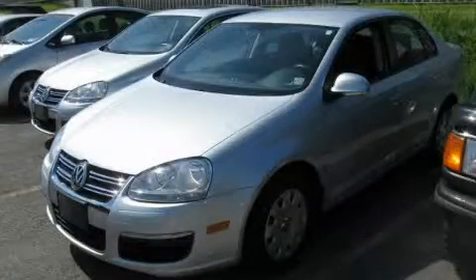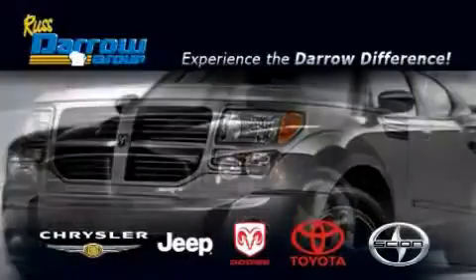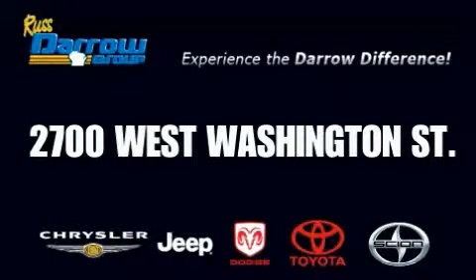Please call us today for more information on this great vehicle. Get the Dero difference today, only at Rust Aero Toyota Scion Chrysler Jeep Dodge West Bend. Rust Aero.